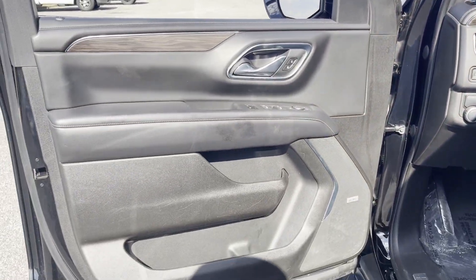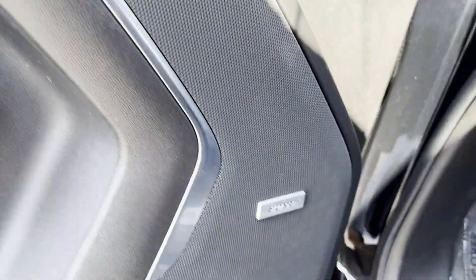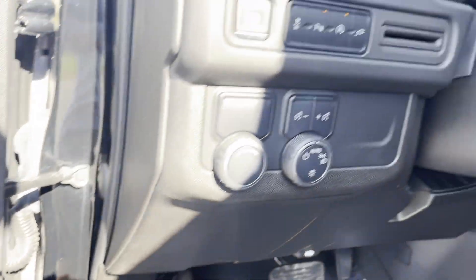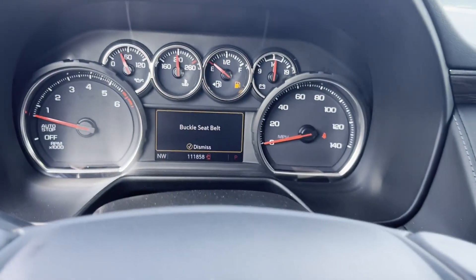Backup camera, passenger seat adjustable lumbar support, memory seat, tinted windows, rear air conditioning, running boards and or side steps, and power driver seat.